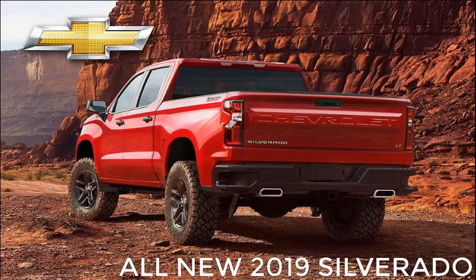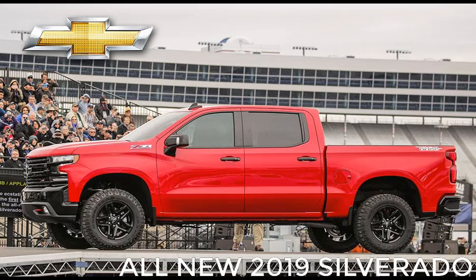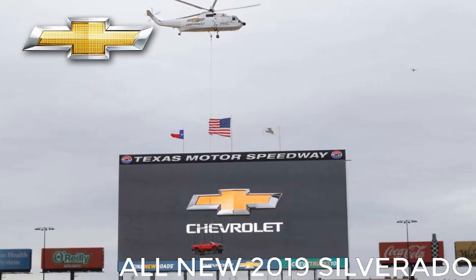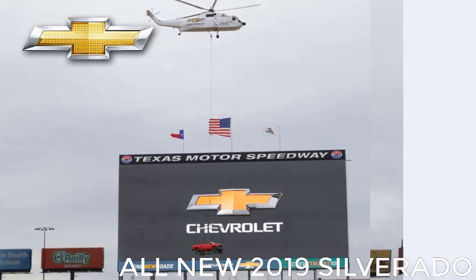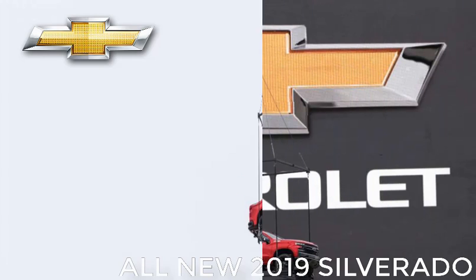The all-new 2019 Chevrolet Silverado 1500 made a surprise appearance at an event celebrating the 100th anniversary of Chevy truck production, ahead of its official public debut at the North American International Auto Show in January. The full-size pickup was airlifted by helicopter into the Texas Motor Speedway and then spirited away before anyone could get too close a look at it, but GM North America President Alan Beatty was on hand to share a few details.